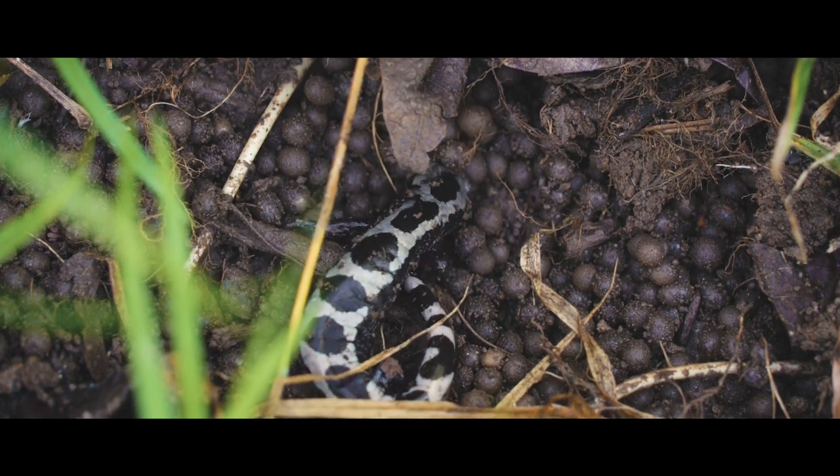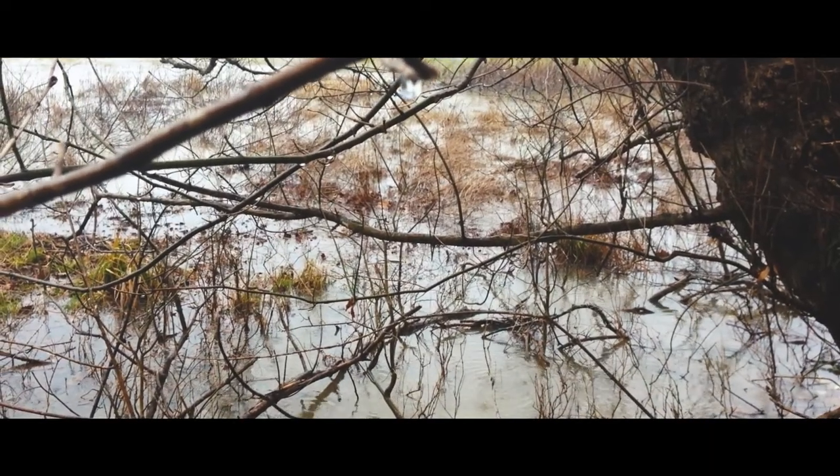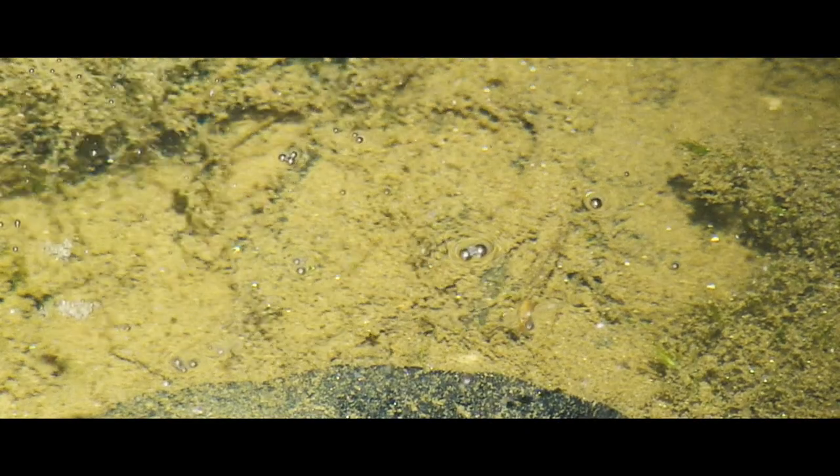They'll lay their eggs and wait with them until the rains come and fill up the pool. At that point, in about two to three days, the eggs will hatch into the little larva form of the salamander. So the pool will be filled with these baby salamanders swimming all around.